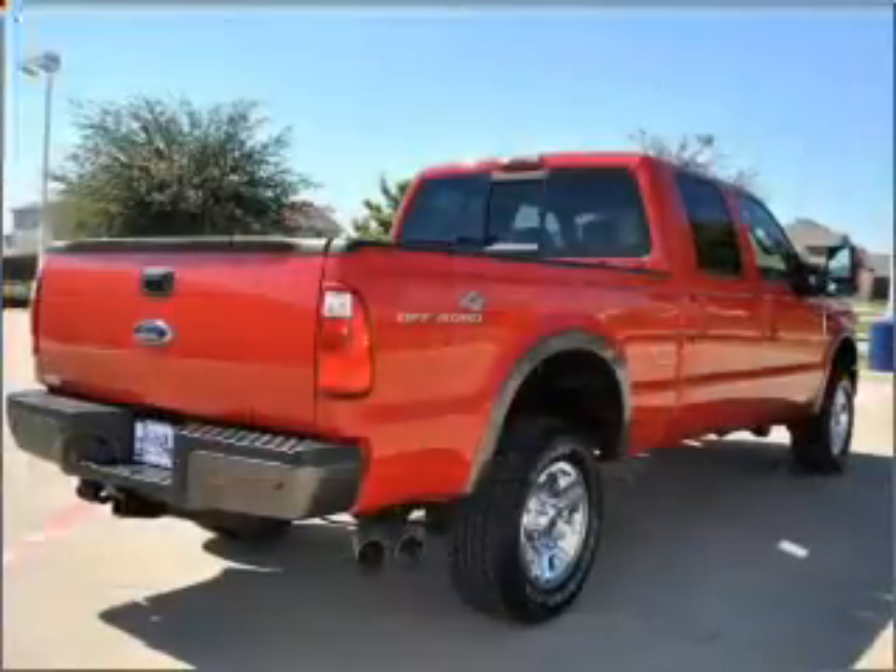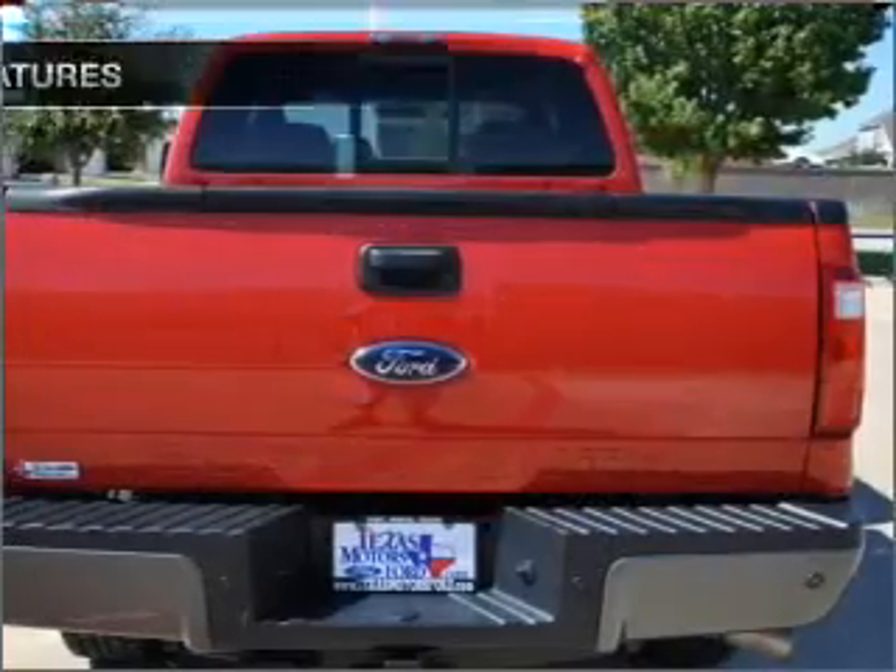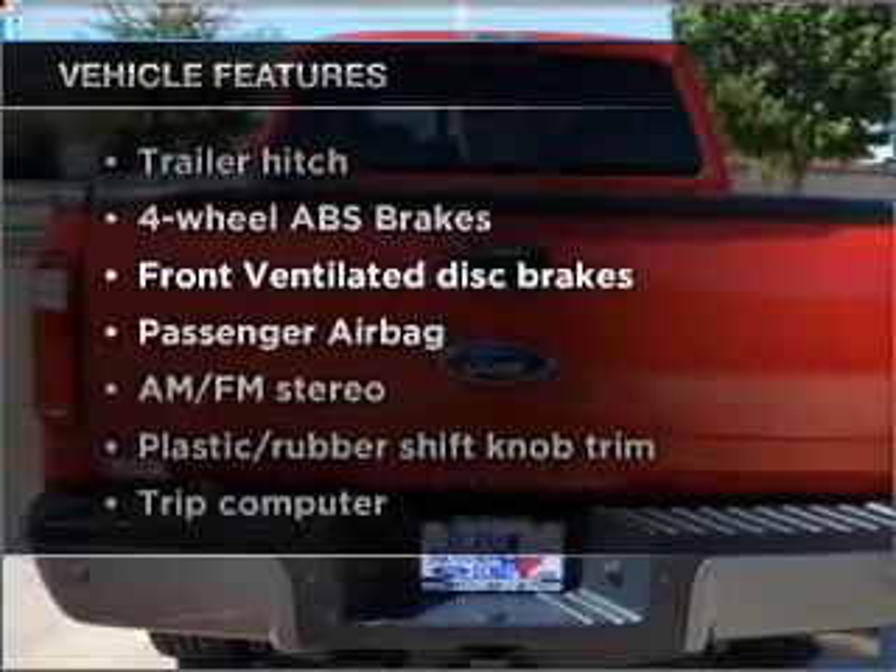Heated seats offer comfort in cold weather. The sunroof lets fresh air in. Pamper yourself with memory settings. Plus, enjoy these notable features that are included in this vehicle.